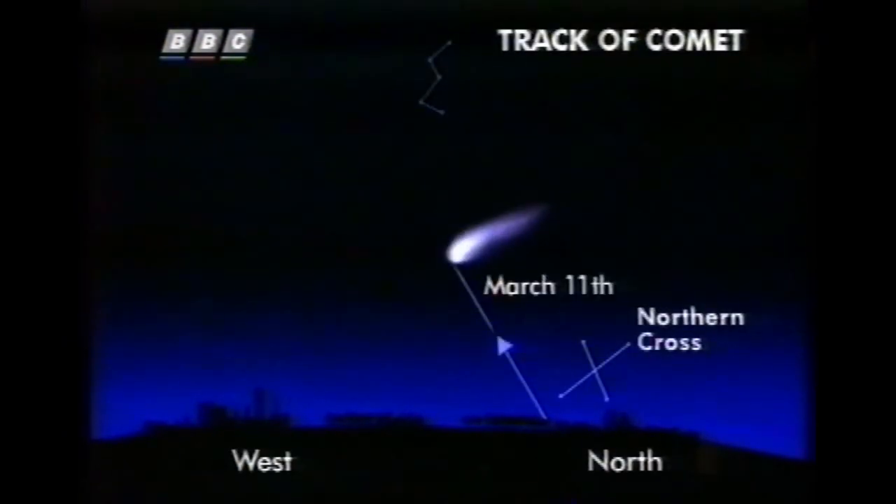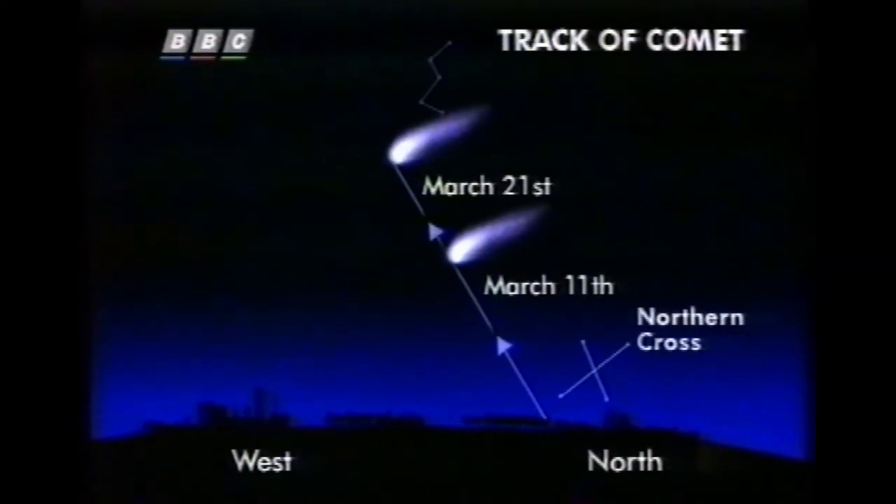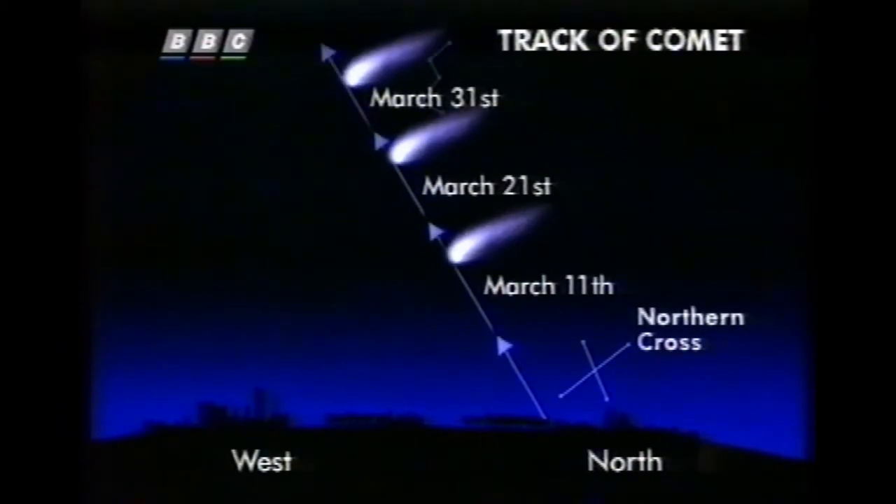This is what the comet looks like now to the unaided eye, high in the eastern sky just before dawn. It's now possible to see it in the evening sky as well. No charts are needed — it's obvious. Over the next few weeks, it'll get brighter and easier to see.